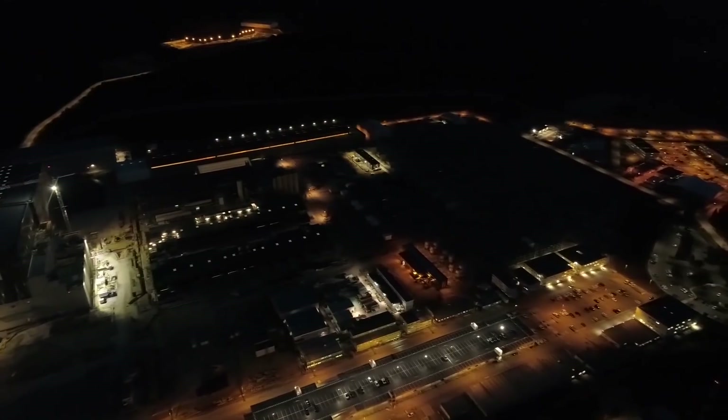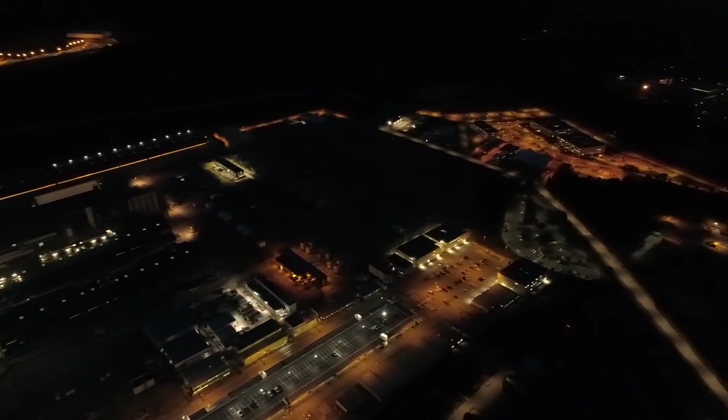But ITER never sleeps. A handful of people are keeping the site alive.